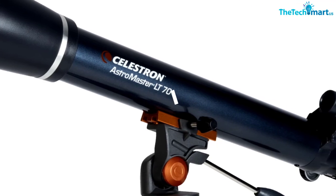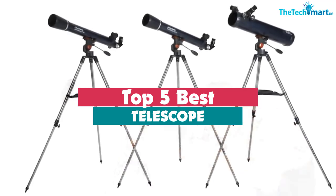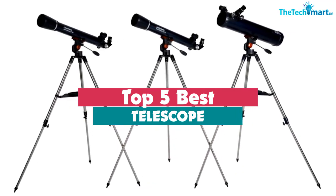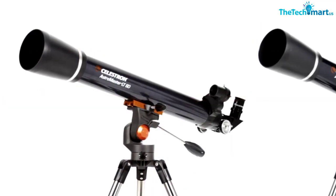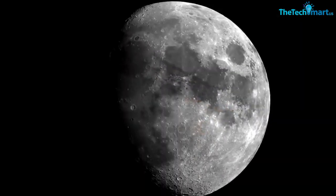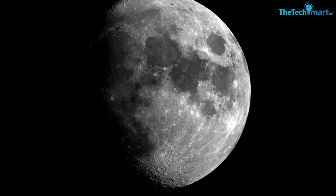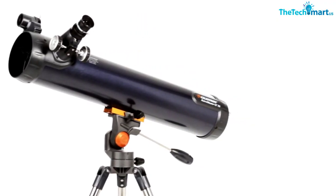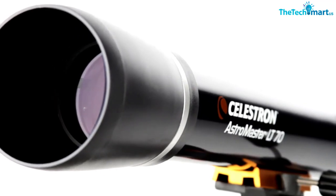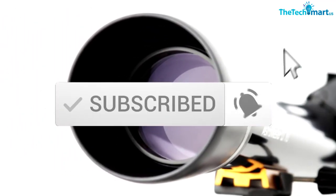Hey guys, in this video we're going to be checking out the top 5 best telescopes available on the market for their true quality. I made this list based on my personal opinion and hours of research, and have listed them based on popularity, quality, price, durability, user opinions, and more. If you want to see more information and the updated price, you can check out the description below, and also make sure to subscribe for more reviews.